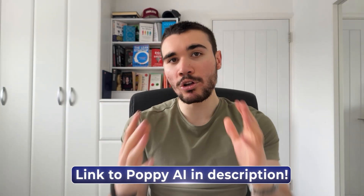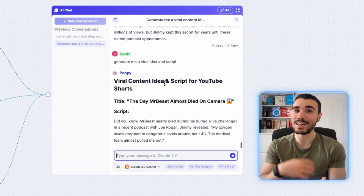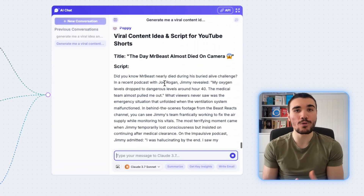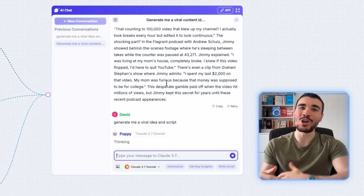You can sign up with the link down below. Once you do, download this template that I've made public on Poppy. I use this specific template to generate infinite ideas and scripts for my own short-form channel. I'm in a celebrity news niche, so change the example videos for your own particular niche. Just tell Poppy AI to write you a viral idea and script, and you can generate a month's worth of content in literally 30 minutes.